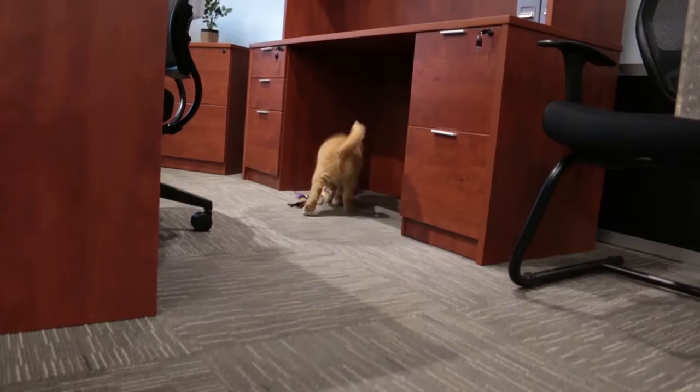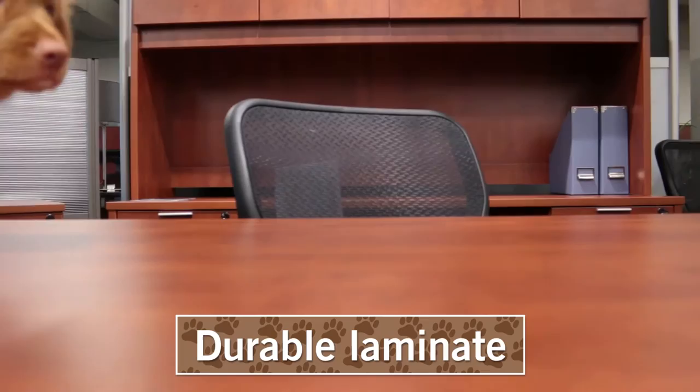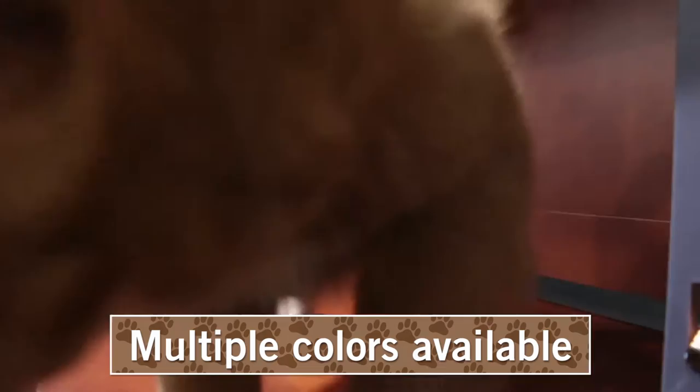This is the Solutions Collection, a puppy approved product. This best-in-show collection offers many matching pieces to fit any breed. The durable laminate protects against scratches and stains and features multiple color options to match your coat.